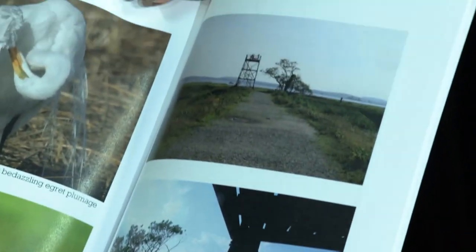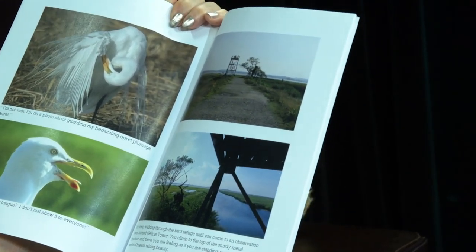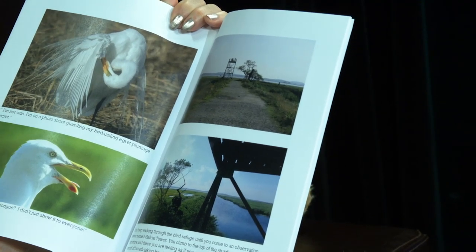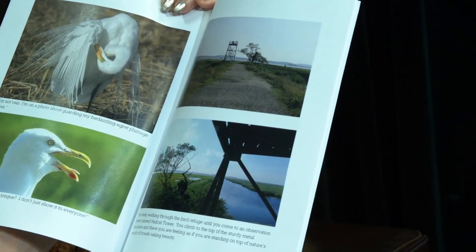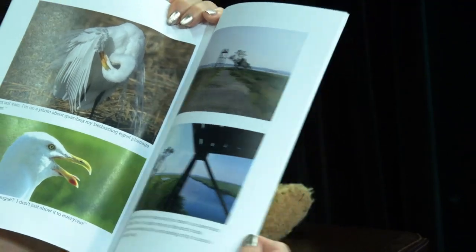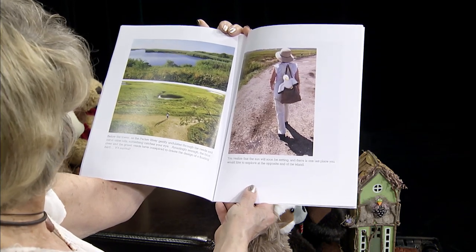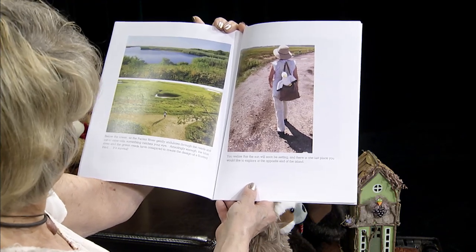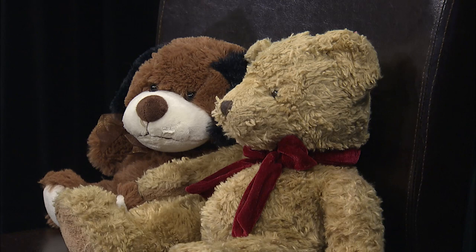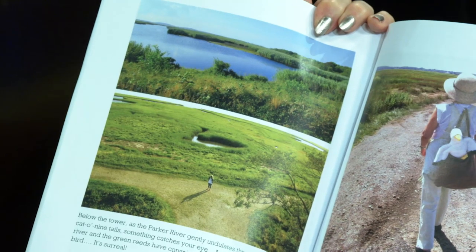You keep walking through the bird refuge until you come to an observation tower named Hellcat Tower. You climb to the top of the sturdy metal structure and there you are, feeling as if you are standing on top of nature's world of breathtaking beauty. If you go there, absolutely climb that tower. And below the tower, as the Parker River gently undulates through the reeds and cattails, something catches your eye. Amazingly enough, the blue river and green reeds have conspired to create the design of a floating bird. It's surreal — looks just like a big duck or a goose, just floating in the grasses.